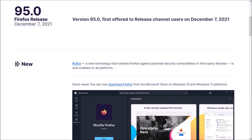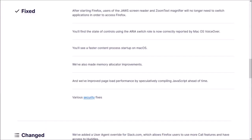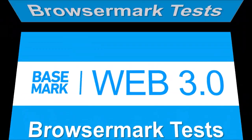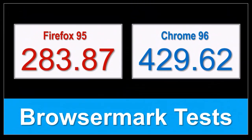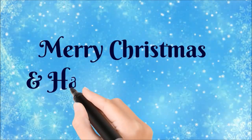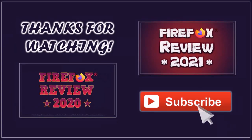So that's pretty much it in terms of notable changes in Firefox 95. You can check the list of detailed changes in the release notes — you'll find the link in the description section. In terms of the Browsmark benchmark test results, the overall performance of Firefox improved slightly compared to the earlier version, but Google Chrome continues to outperform. I would like to wish you all a Merry Christmas and Happy Holidays. Until next time, thanks for watching!